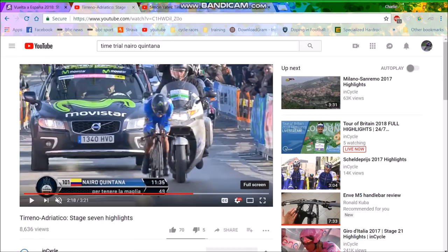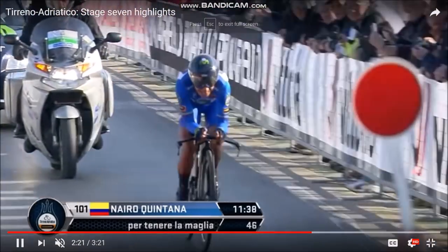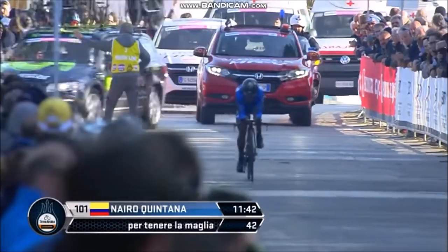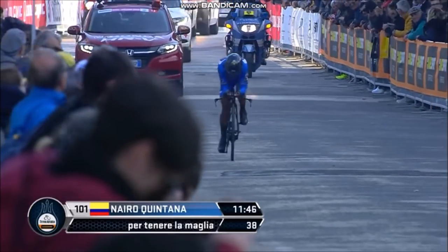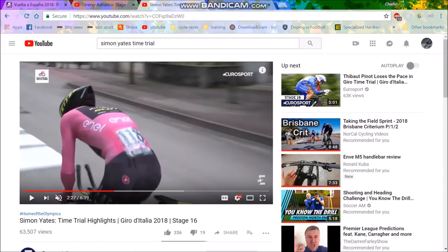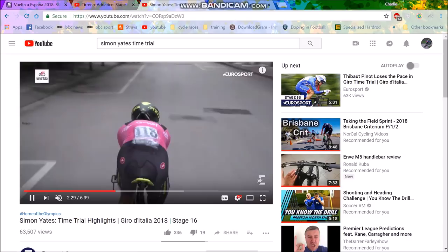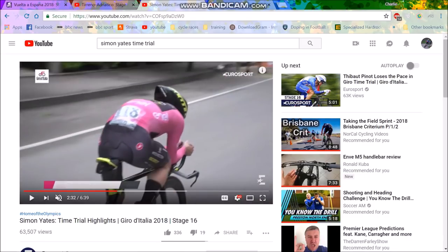Now we can watch some Quintana live footage. Look at that — mate, do you actually want to get any less aero on a TT bike? He just hasn't improved. Most people's time trial position changes over years — his looks like it's the same every single time. And then we see a bit of Simon Yates' position from the Giro — even there he's not mega aero, but he's definitely worked on it more going into the Vuelta.